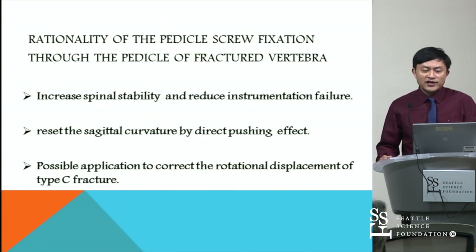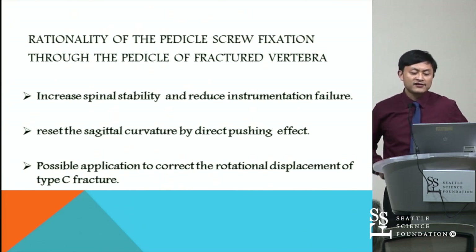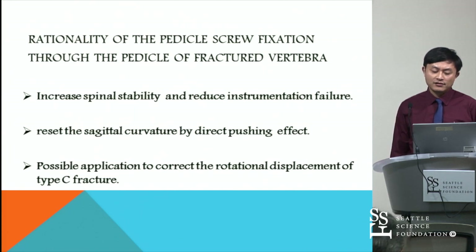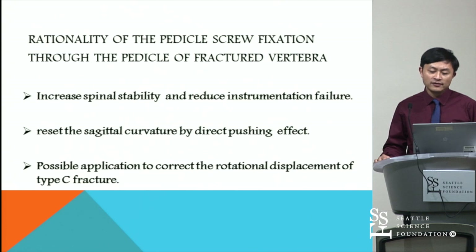The rationale of the technique is based on the following factors. First, it increases spinal stability and reduces instrumentation failure. Second, it corrects the curve by a direct pushing effect. Third, it allows possible application to correct rotational displacement in type B and C fractures.